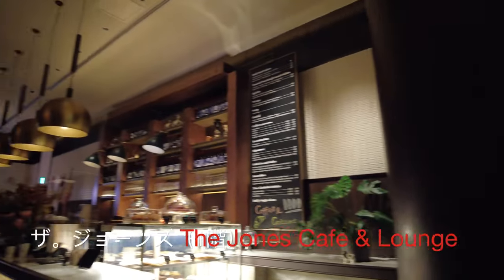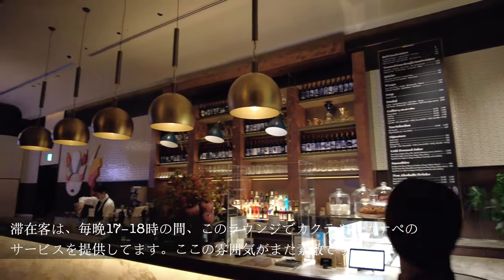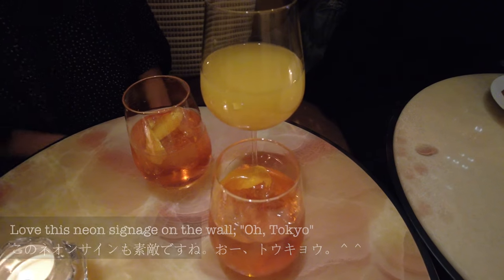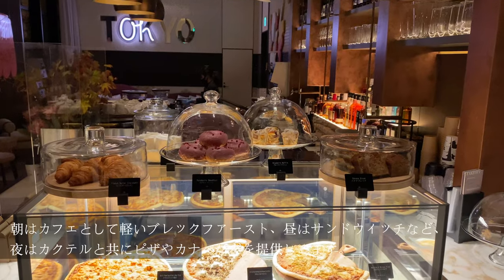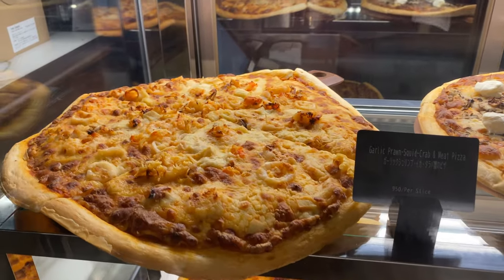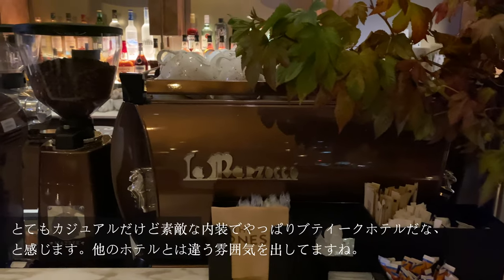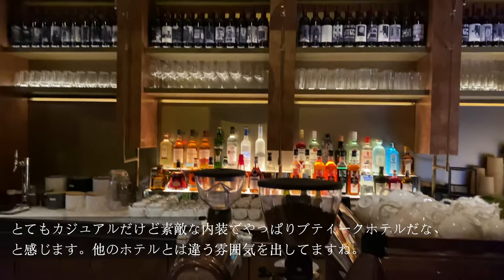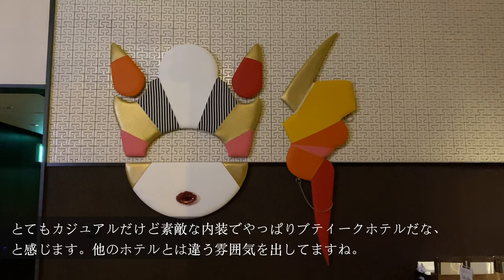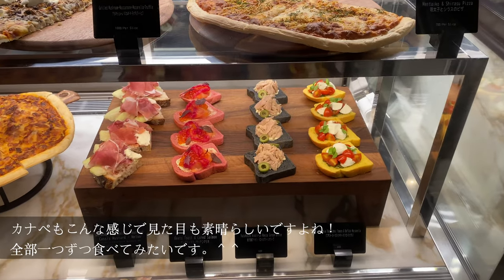Every evening from 5 to 6pm, guests are invited to cocktail hour at their first floor lounge, The Jones. They offer beverages as well as canapes while you enjoy the ambience. They also offer bakery items, sandwiches, and pizza, depending on the time of day. There's even a box of doggy treats. The Jones is a bar and cafe where you can enjoy breakfast in the morning, sandwiches and coffee throughout the day, and of course cocktails and canapes in the evening. The canapes are not just beautiful to look at, but also yummy in your tummy.